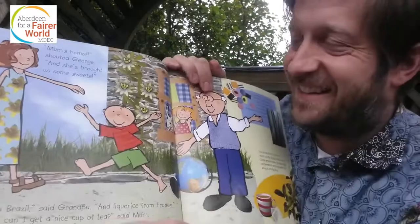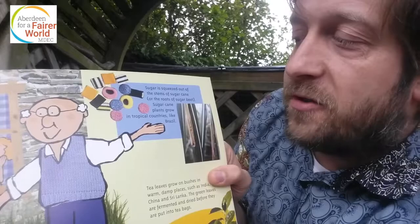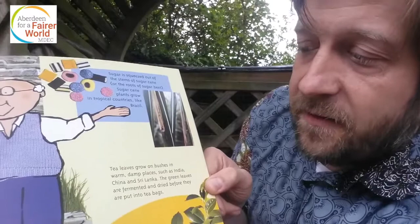Sugar is squeezed out of the stems of sugarcane or the roots of sugar beet. Sugarcane plants grow in tropical countries like Brazil. Tea leaves grow on bushes in warm and damp places such as India, China and Sri Lanka. The green leaves are fermented and dried before they are put into tea bags.